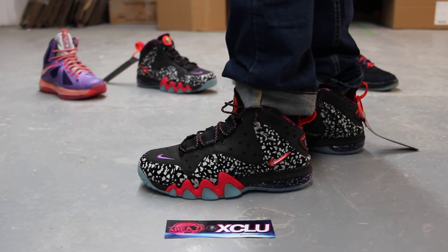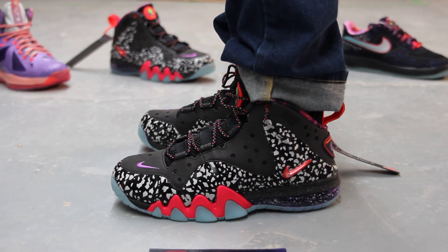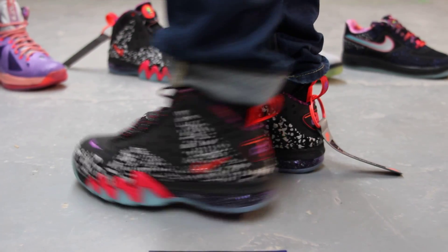Alright guys, so we are filming in HD, so switch your settings to 1080p while you still can. Alright, so this is what the Barkley Posite Max looks like on feet.